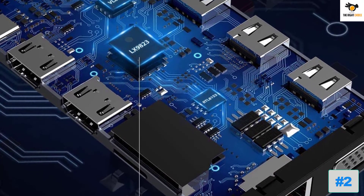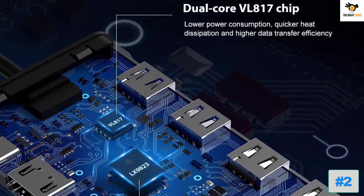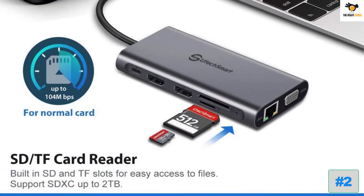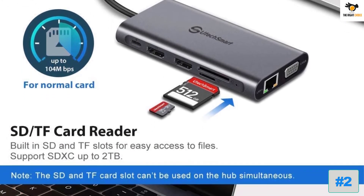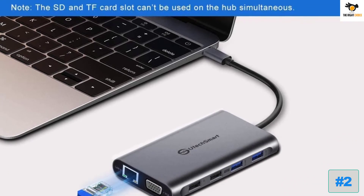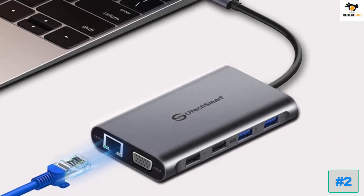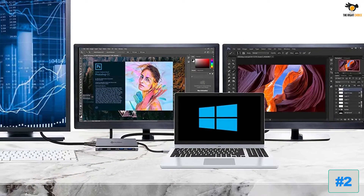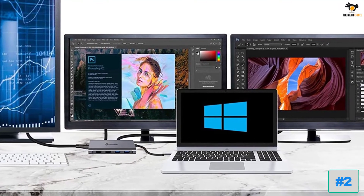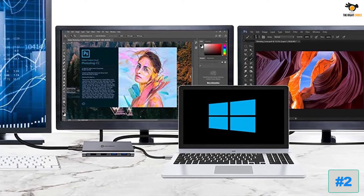Even though this is a portable option, you get a total of 11 ports which include USB 2.0, USB 3.0, USB-C, Ethernet, VGA, HDMI, microSD, and SD reader ports. If you want to charge your laptop over a single cable while transferring data, this docking station offers 87W PD charging support. You also get a 1.5-year warranty with this docking station. However, the non-removable USB Type-C cable can be a big issue for many.